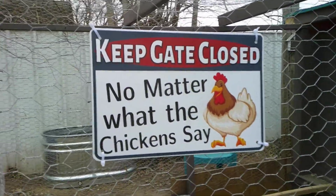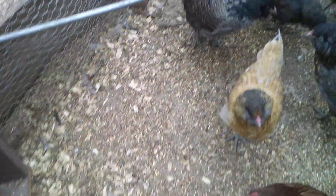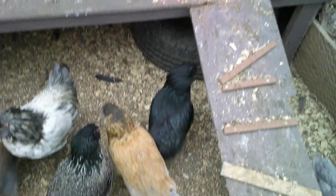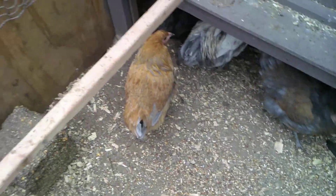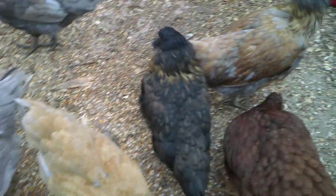Hey y'all, welcome back to Huff Stuff, I'm Jolene. Today I thought I would introduce you guys to our chickens. We have 12 ladies and a handsome rooster. It's actually kind of spitting snow at us right now — about a five degree wind chill — so it's gonna be a fast one.